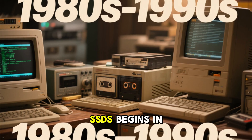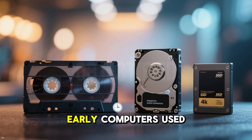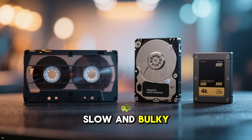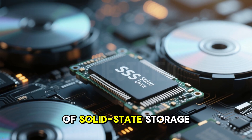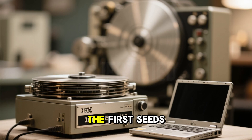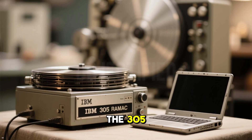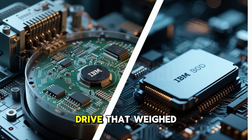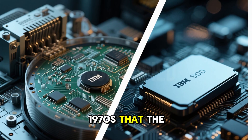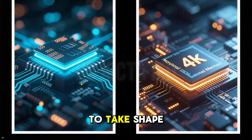The story of SSDs begins in the 1950s, long before personal computers were a thing. Early computers used magnetic tape and hard disk drives for storage, but they were slow and bulky. Enter the concept of solid-state storage, which relies on flash memory instead of spinning disks. The first seeds were planted in 1956 when IBM introduced the 305 RAMAC, a massive machine with a hard drive that weighed over a ton. But it was not until the 1970s that the idea of using non-volatile memory that retains data without power started to take shape.